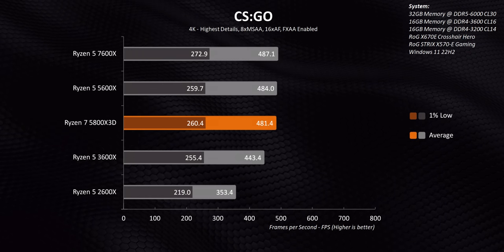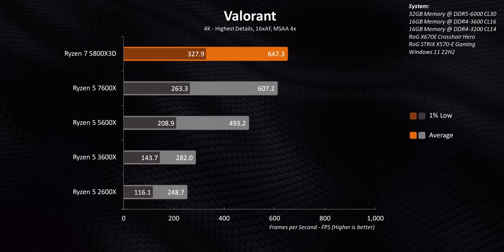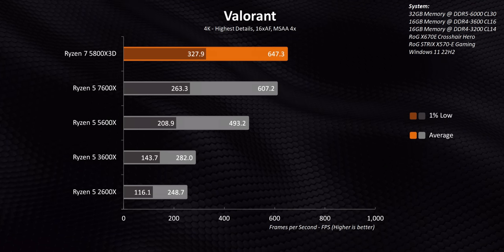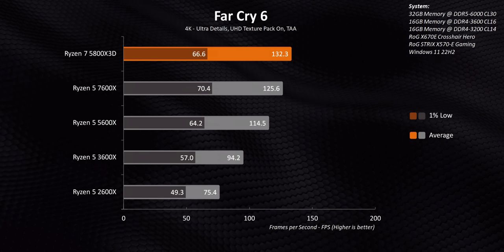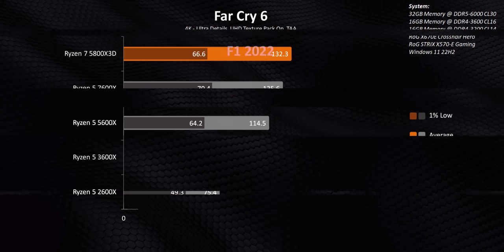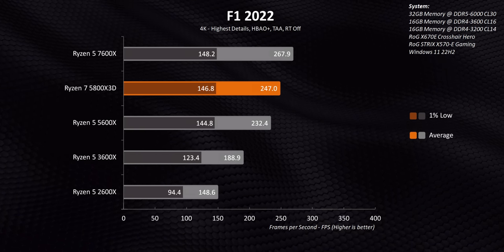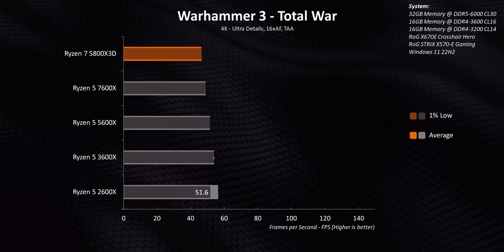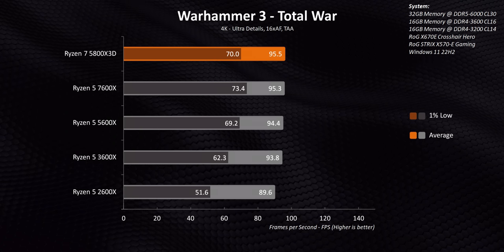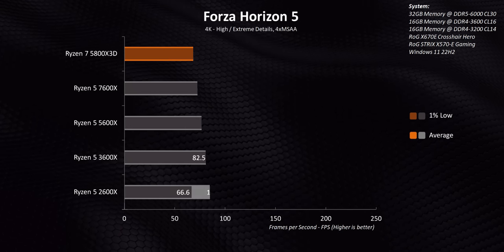Moving on to 4K results: things do firm up in CSGO, though not too many people are playing at such a high resolution. There are still some games that show a processor bottleneck at 4K, and in those the 5800X3D can give better performance than the 5600X while trading blows with the 7600X. Anyone with a Ryzen 2000 or 3000 series CPU will see massive performance uplifts with a simple drop-in upgrade — but only if their GPU is powerful enough. In the vast majority of situations the X3D, 5600X, 7600X, and even the 3600X are in a statistical dead heat at 4K, while all of them offer much better frame rates than the 2600X by a country mile.